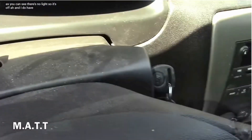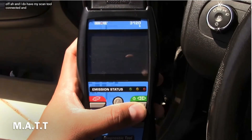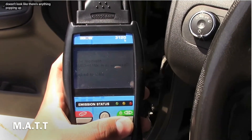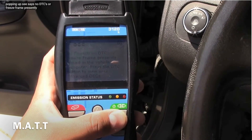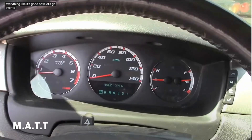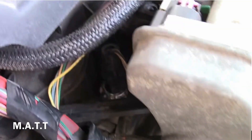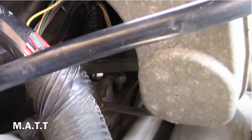Go over to the engine and check for any leaks. The sensor is fully installed and there are absolutely no leaks whatsoever.